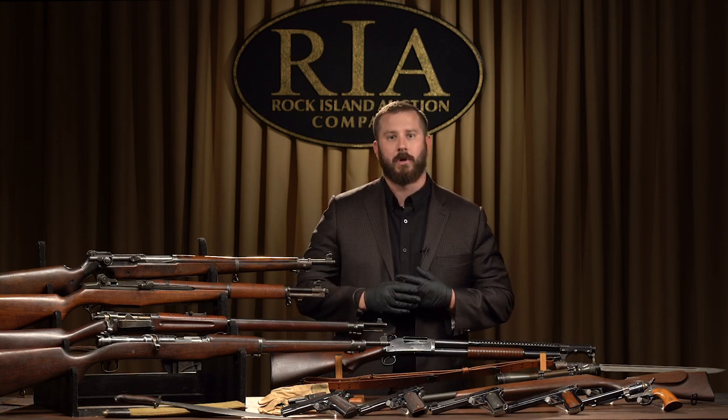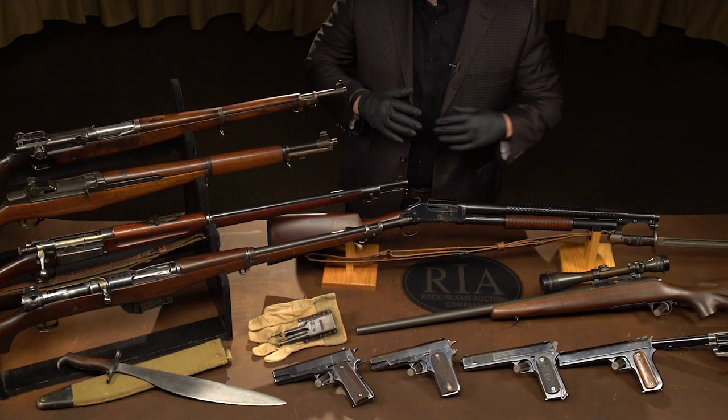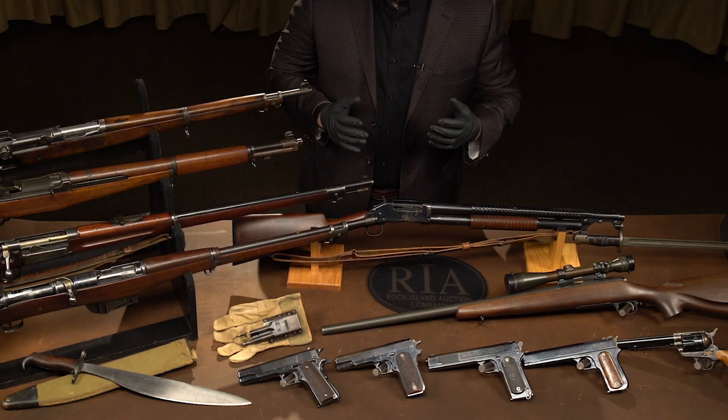Regardless of what your interest is — Colts, Winchesters, U.S. military, German military, Class 3s — it is here. It is here in force, and if anything exemplifies what this September sale is all about, it is this table right in front of me.